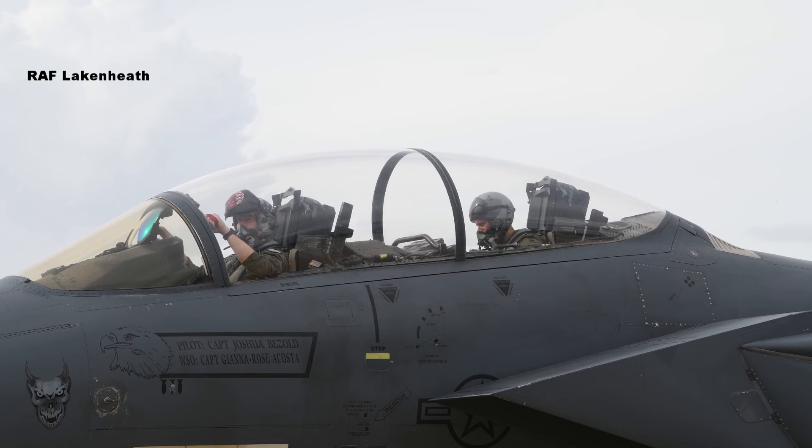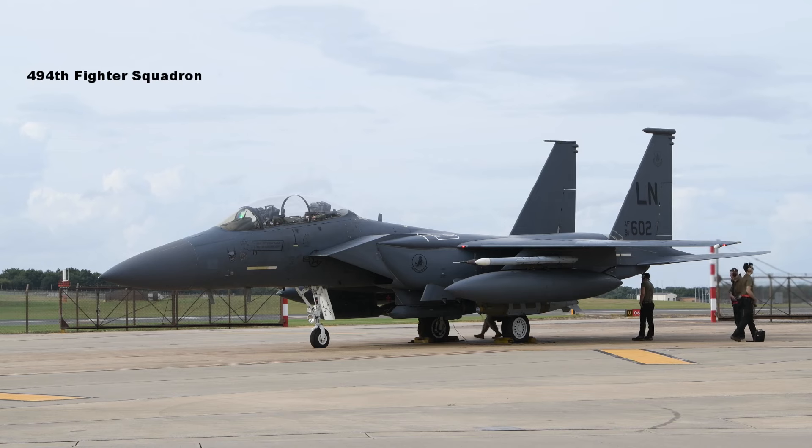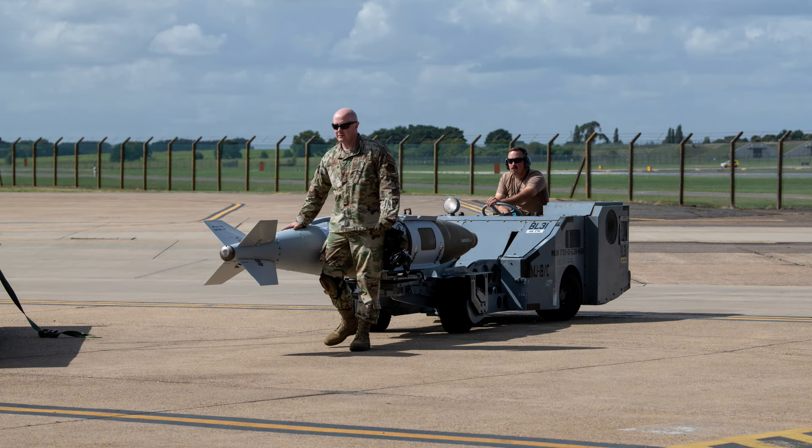A F-15E Strike Eagle at Royal Air Force Lakenheath, England, sits on the flight line ready to receive a signal to move off. Today the aircraft crew will be taking part in Exercise Atlantic Thunder, a joint bilateral exercise aimed to neutralise surface maritime threats.